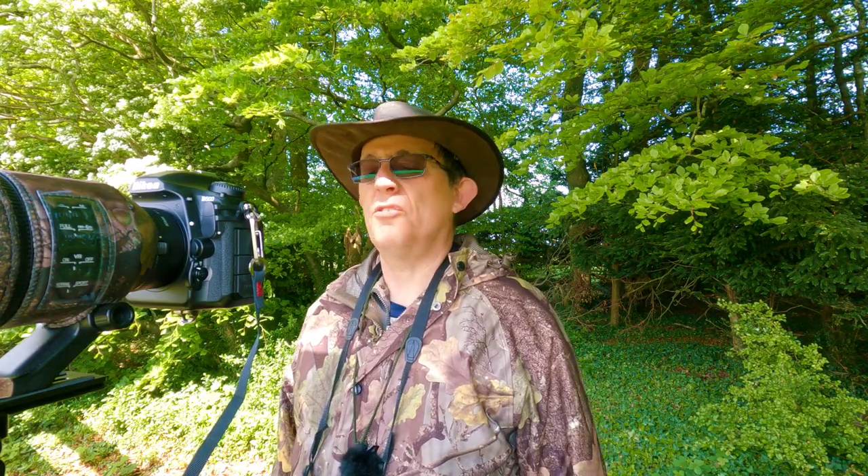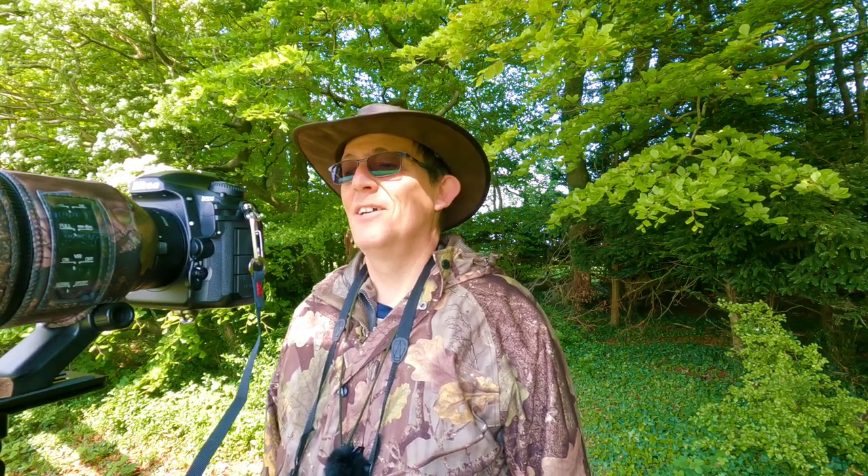I'm still at the lapwing hide — this is my second return back here. I went to the stone curlew hide back there but it was just too busy, too many people. So I've come back to the lapwing hide and lo and behold, I've got a stone curlew right opposite. I've just taken some video — it's lying down in the grass at the moment. It was up on its feet a minute ago and I managed to get video of that. I haven't taken any stills yet because it's not really doing anything. I'm going to stay here for the duration and see what we can get.